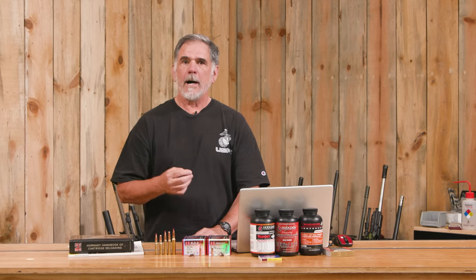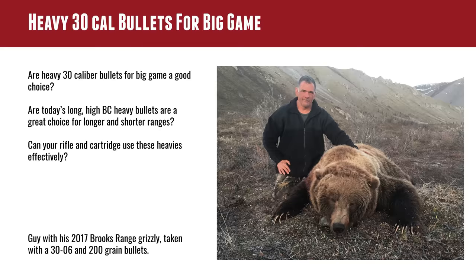We're going to talk about why heavy bullets are good for a couple of applications. One, their traditional role as being excellent for taking big game. And the other, with today's heavy bullets — long, streamlined, high-BC bullets — why they're good for long range.